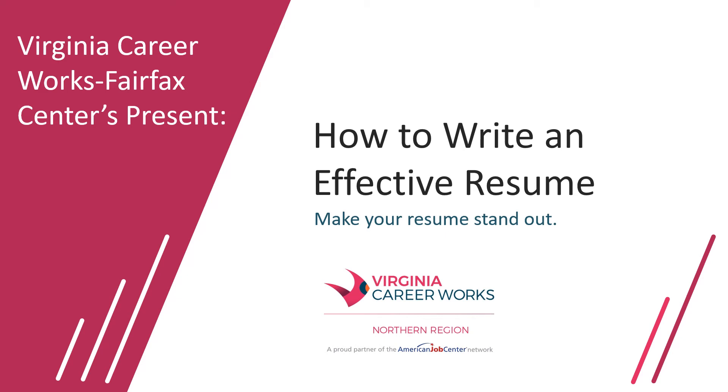Welcome to the webinar How to Write an Effective Resume. The goal for today's webinar is to help you refine what you have on your resume and give you a chance to learn some new ways you can highlight your skills and accomplishments while also giving you the best chance to get a job interview.